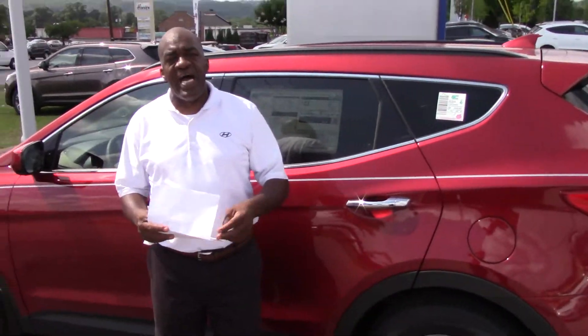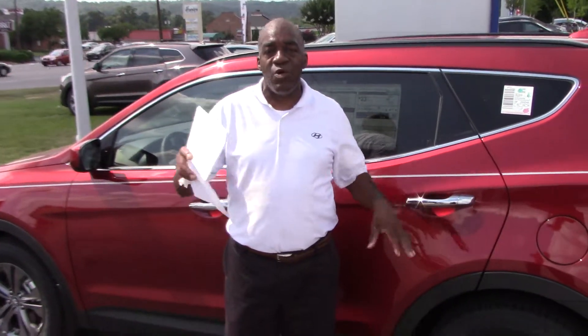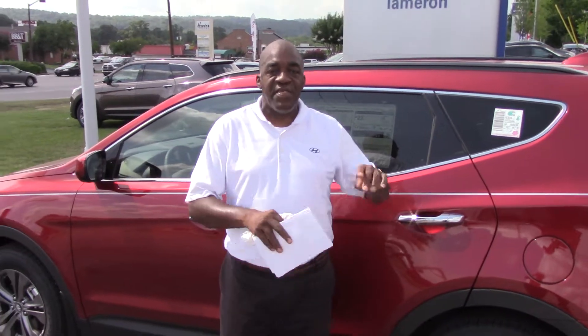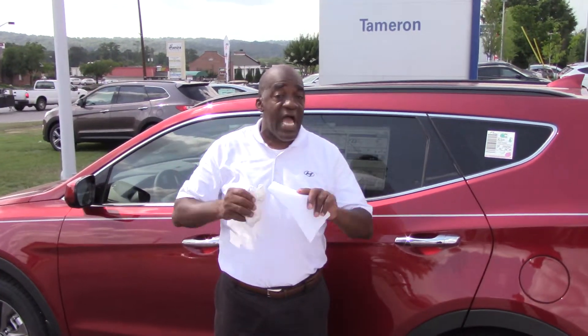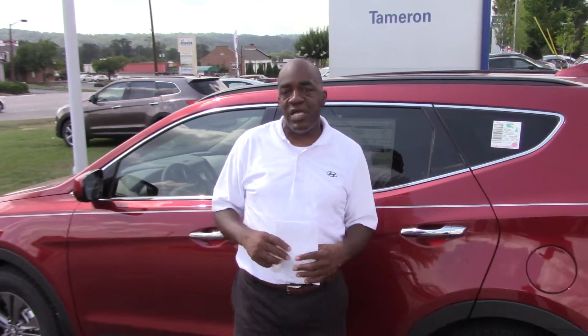I wanted to tell you about America's best warranty. Hyundai provides a 5-year, 60,000-mile new vehicle warranty and 5-year roadside assistance. But most importantly, you have a 10-year, 100,000-mile powertrain warranty. And here at Tamron, we double that for all our customers — that's right, 20 years, 200,000 miles, at no extra cost. You can get service anywhere in the country.